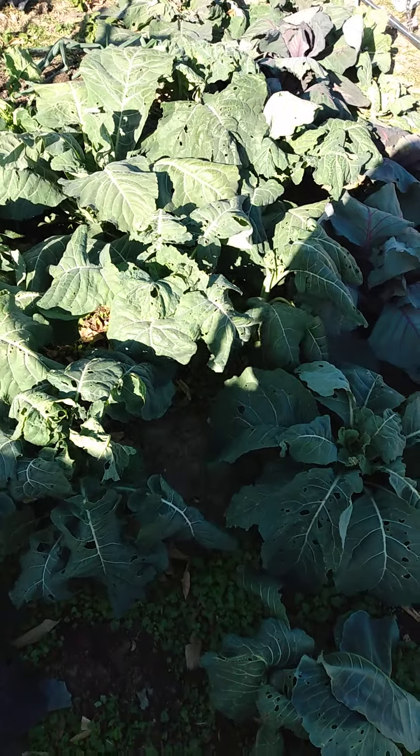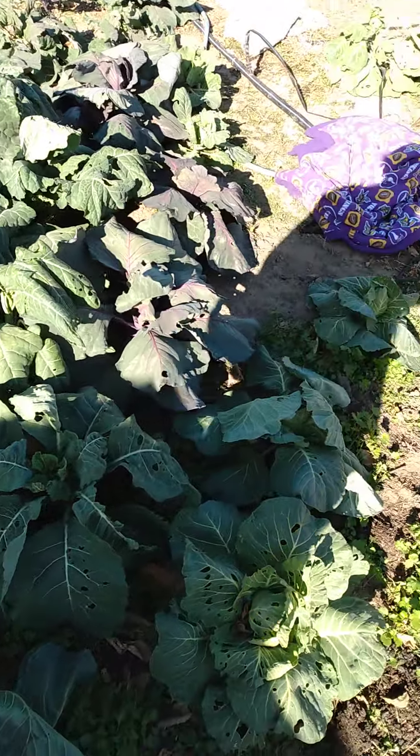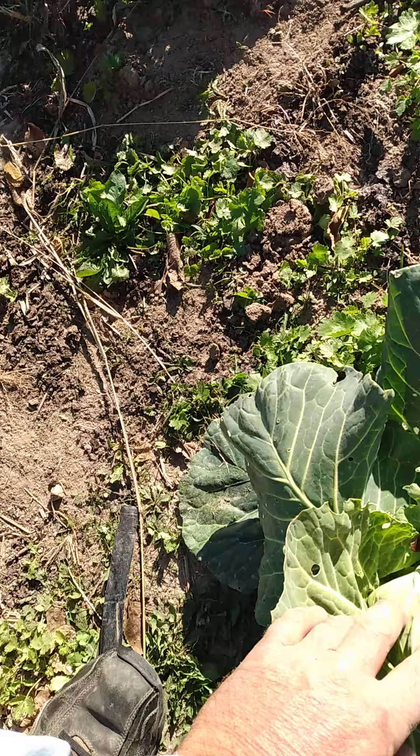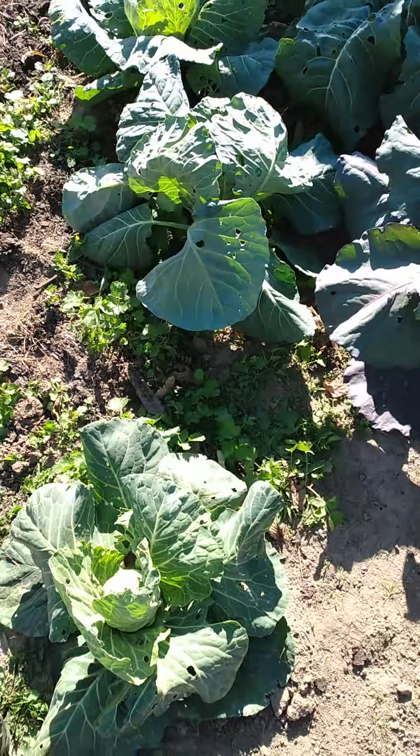Good morning. Welcome to my garden. This is video part two on our fall cabbages. See this one here has warmed up and we see how he has recovered. He's going along just fine.